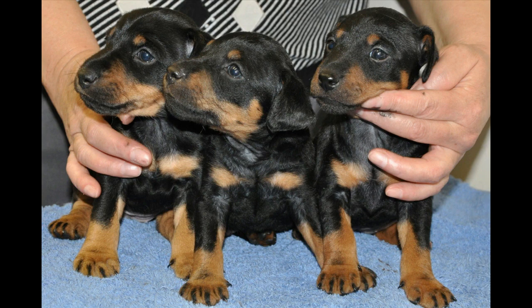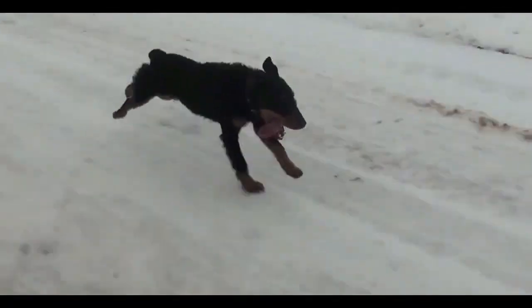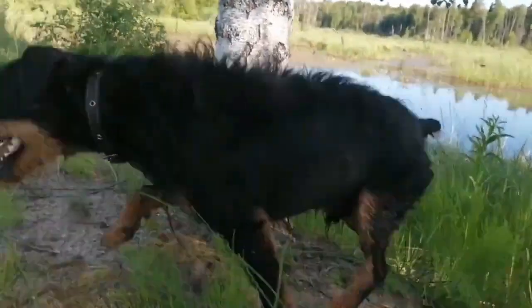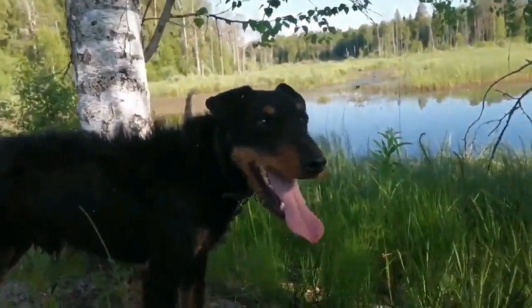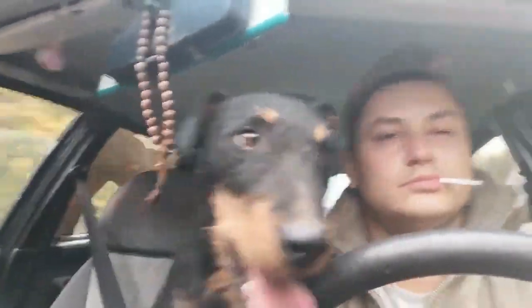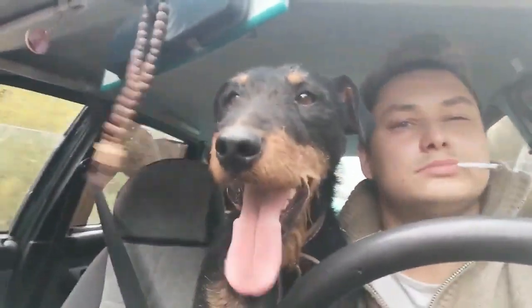The German Jagdterrier is a breed created for hunting — lean, fast, with a powerful grip and a stern disposition. Such dogs will definitely not miss their prey. The height is 30-40 centimeters. Representatives of the species have a rather long, dry head, with a nose lobe showing black or brown pigments. The dog's ears are triangular, set high.